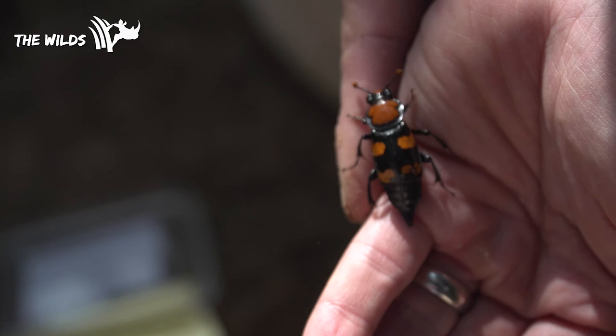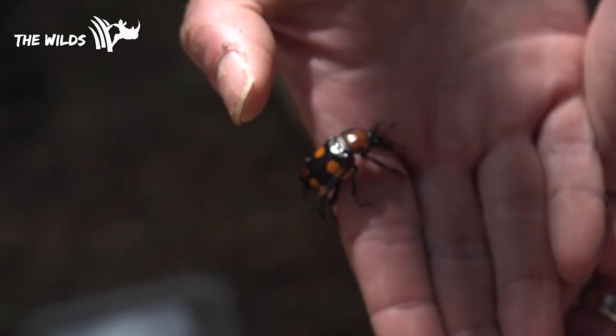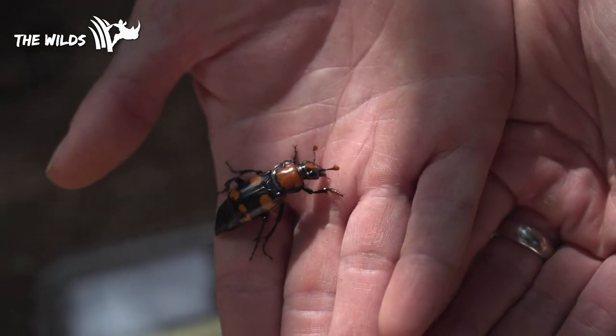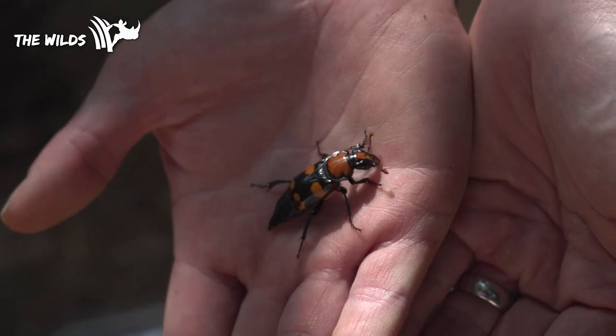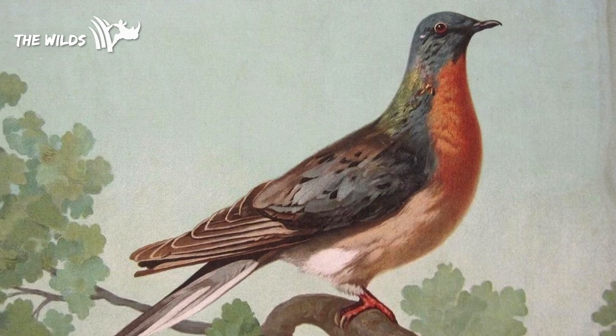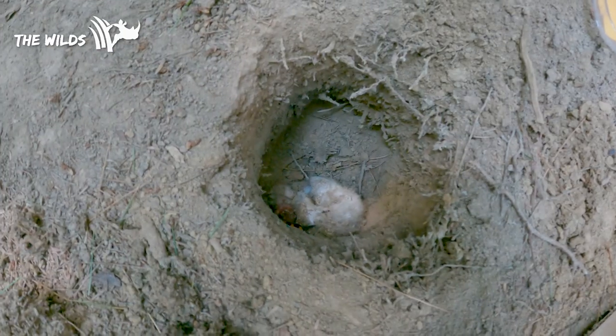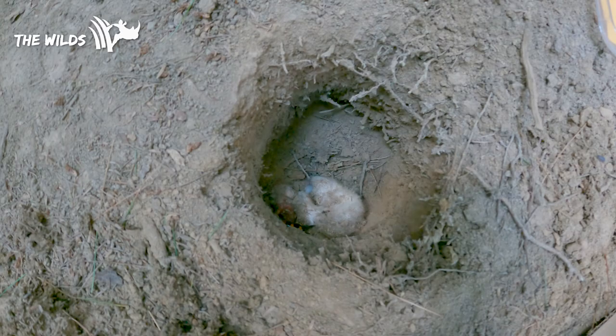The American burying beetle became endangered and was listed as such in 1989. They used to be plentiful, all across the eastern portion of the U.S. Their decline has been linked to habitat modifications, fragmentation, and development. There's also a potential link to the passenger pigeon — there were so many of them they used to black out the sky — and it's thought that the extinction of the passenger pigeon may have contributed to the decline of the American burying beetle, because the pigeon is kind of the perfect size of carrion species for the beetle.